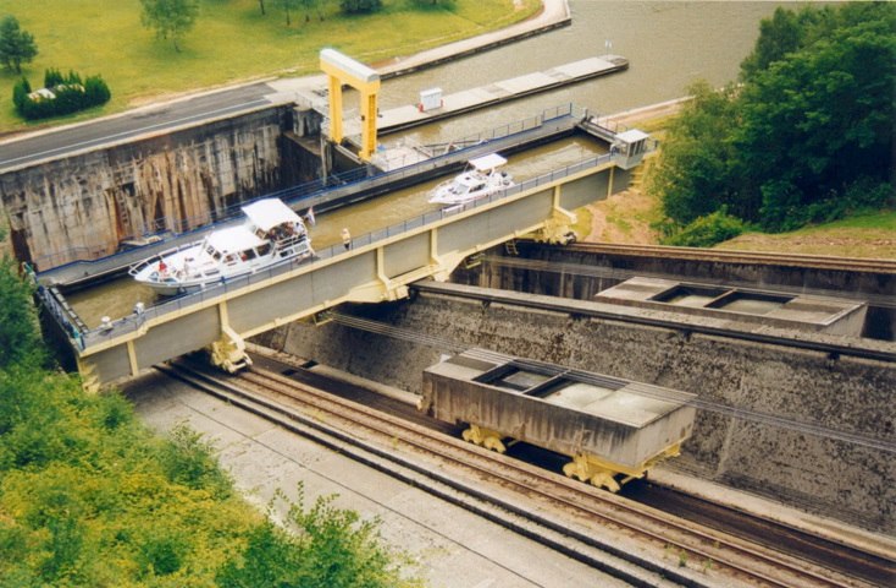Inclined planes have evolved over the centuries. Some of the first were used by the Egyptians to bypass waterfalls on the Nile. These consisted of wooden slides covered with silt which reduced friction.